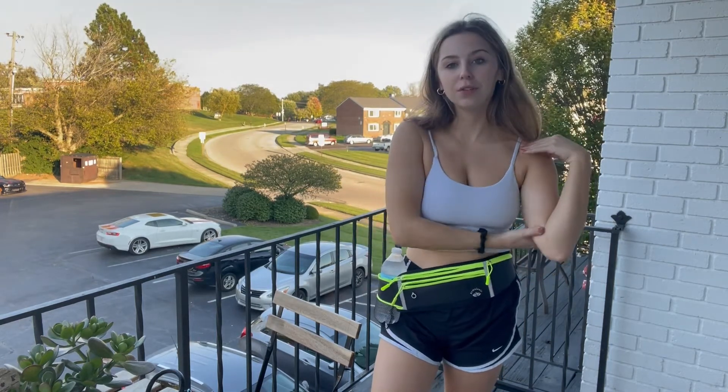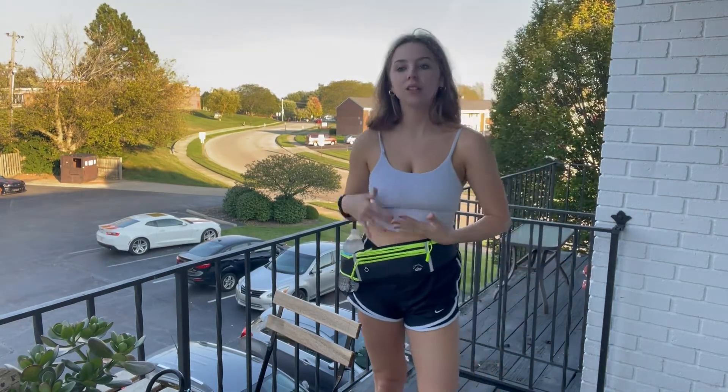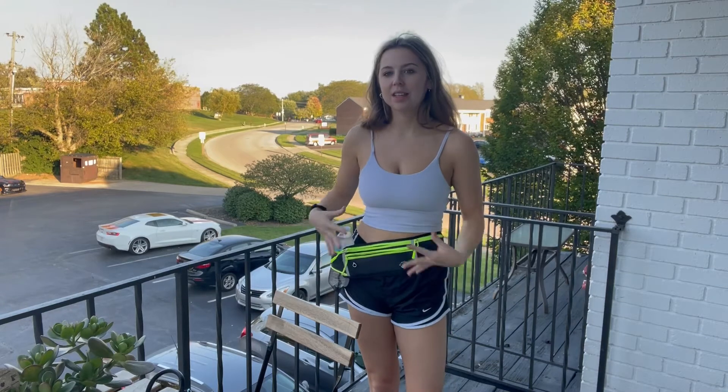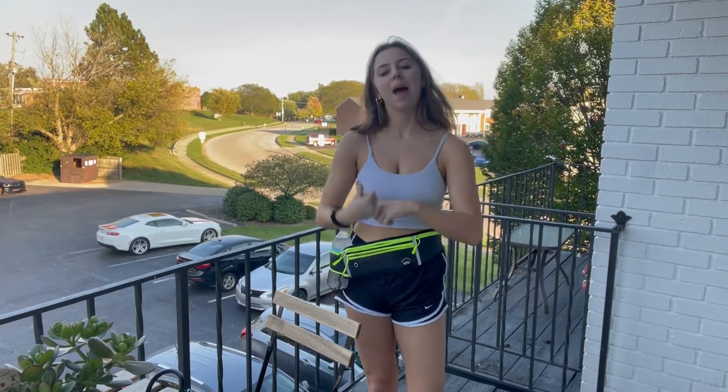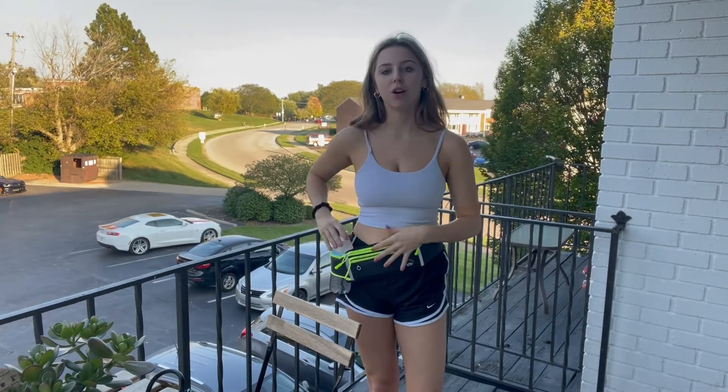Perfect for going on walks, being outdoors, festivals — just to have everything attached at your waist and not having to worry about going out and having a bag and all these things. It's just right there on your waist.